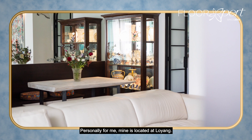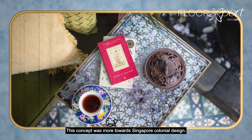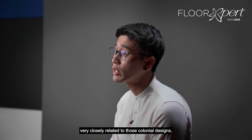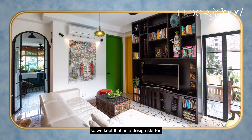Personally for me, my project is located at Loyang. It's a two-bedded resale condo. This concept was more towards Singapore colonial design. The client shared a few images and we saw a lot of architectural elements very closely related to colonial design, so we kept that as a design starter.